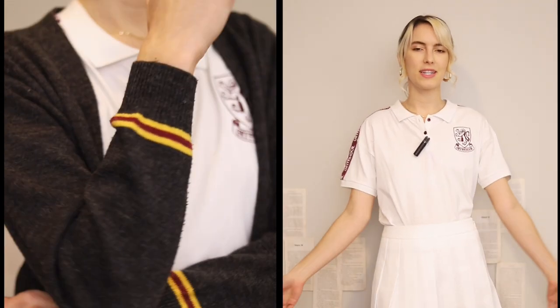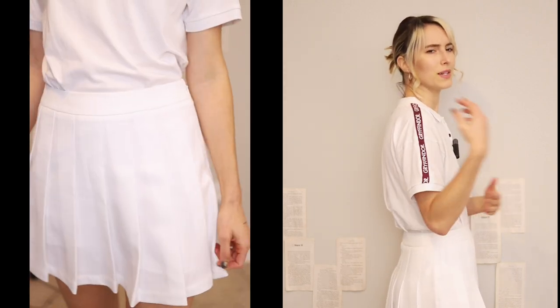Next on my essentials list is a collared polo shirt. I'm working with what I have, so I'm using my Gryffindor shirt — I know it's not technically old money because of the stripes, the Gryffindor logo, and it's a bit too logo-heavy. But if you could thrift a Ralph Lauren polo that would be ideal; American Eagle and Abercrombie and Fitch polos work too. The polo appears so much in everyday old money looks and it's a great top in general. I personally like white.